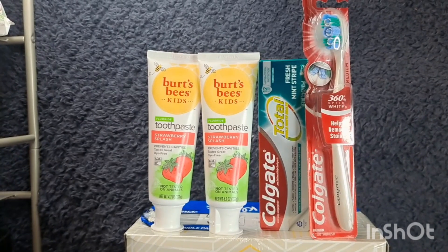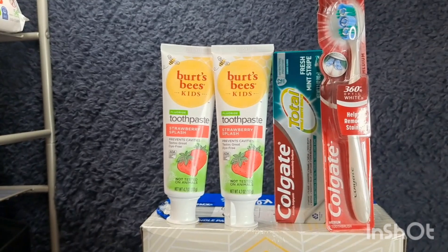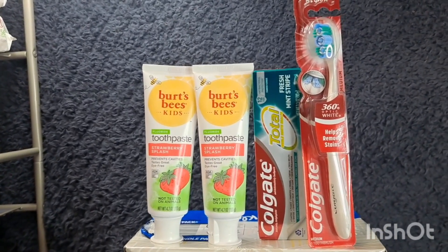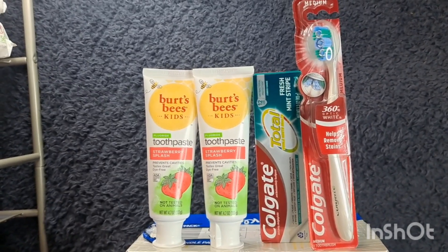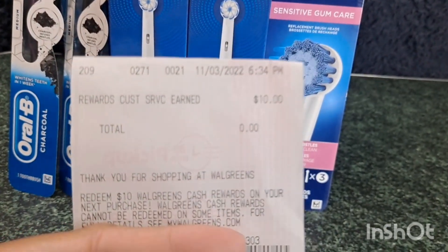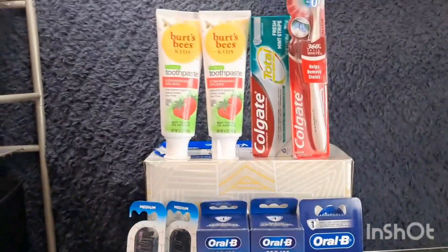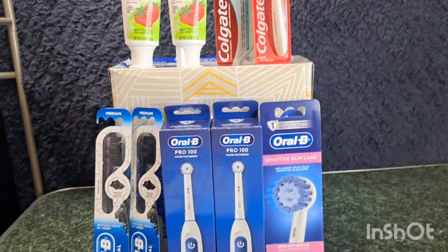I'm not sure why the BritBest as well as the Oral-B $5 register reward is no longer printing. We cannot say it's a dead deal because it's not a glitch — it's an actual promotion advertised in the ads. So I'm not sure why it's not printing the $5 register reward. But my manager gave me $10 Walgreens cash for that: $5 for the Oral-B and $5 for the BritBest.